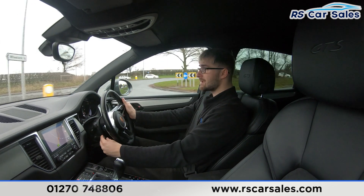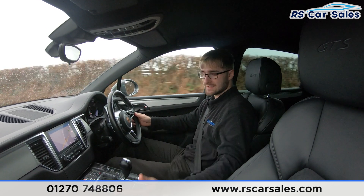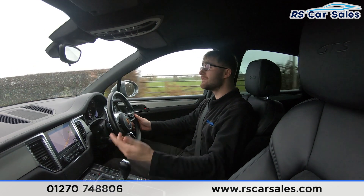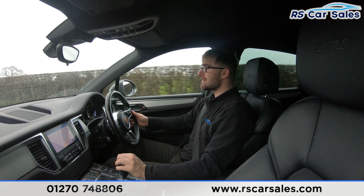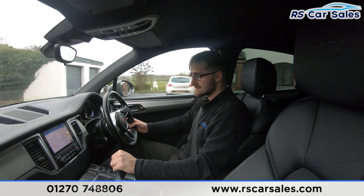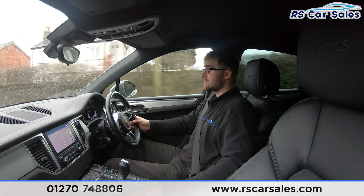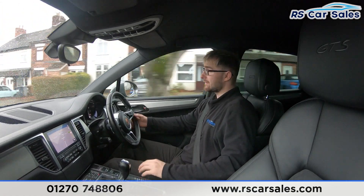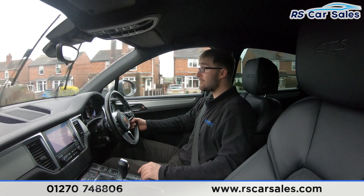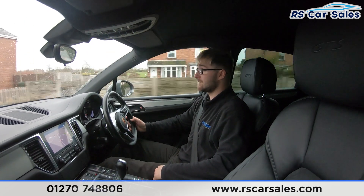We have cruise control just down here on the stalk. We have suede throughout the vehicle including the half-suede half-leather seats, but you can quite easily do two, three or even four miles and still feel fresh. The centre screen features sat-nav, Bluetooth media, Bluetooth audio, Apple CarPlay, Android Auto and front and rear parking sensors. Coming down you have dual-zone climate control and sport button, suspension and traction control on the left-hand side.